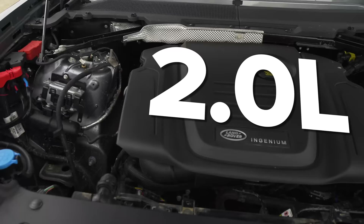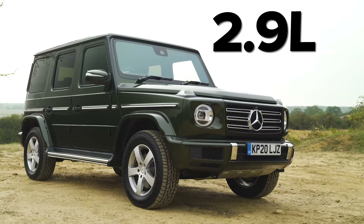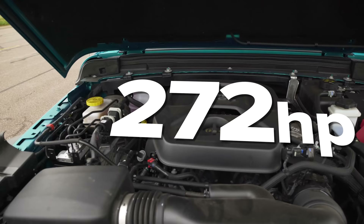The Defender has a two-litre diesel engine with 240 horsepower. The G-Wagon has a 2.9-litre six-cylinder diesel with 286 horsepower, whereas the Jeep has a two-litre turbocharged petrol with 272 horsepower.